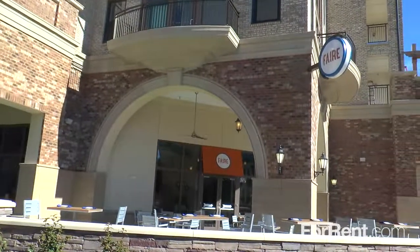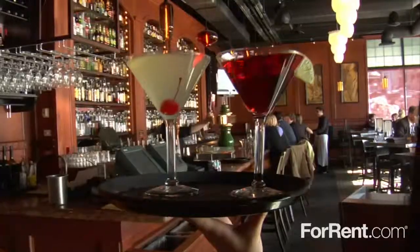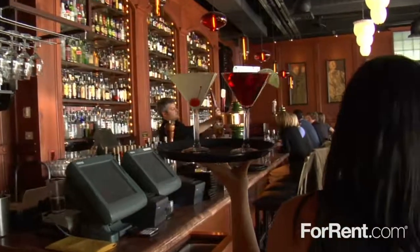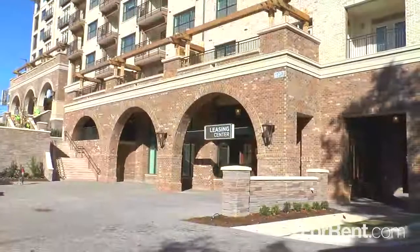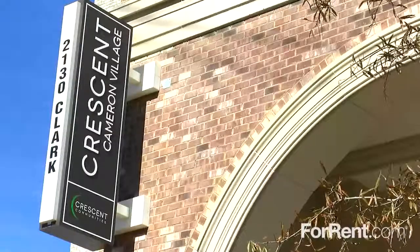You'll find Crescent Cameron Village in the beautiful city of Raleigh with ground-floor retail and restaurants and an exciting selection of entertainment options nearby. For comfort, quality, and convenience, there's no place like home at Crescent Cameron Village. Call or visit us today.